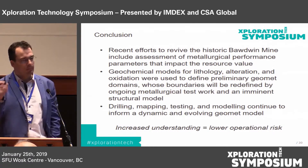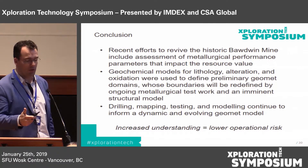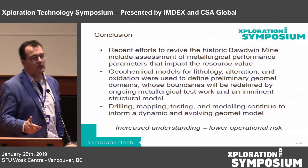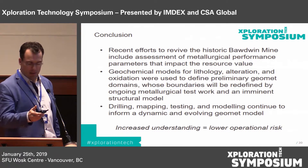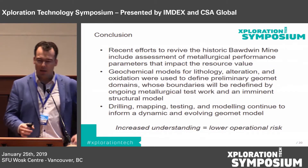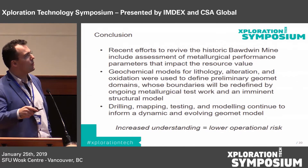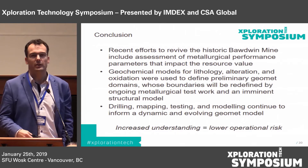To conclude: recent efforts have revived the historic Baldwin mine and include assessment of metallurgical parameters that impact the resource value. There is huge upside because so little work historically has been done to actually expand the resource outside of its known bounds. Geochemical models for lithology, alteration, and oxidation were used in this case study, whose boundaries will be redefined by ongoing metallurgical test work and an imminent structural model. Drilling, mapping, testing, and modeling are ideally sequential, but they're all running in parallel, and we're updating the model as we go — the technology now allows us to do that on a daily basis. The whole point of the GeoMet approach is to have increased knowledge and understanding about your deposit, which will ultimately translate into lower operational risk.